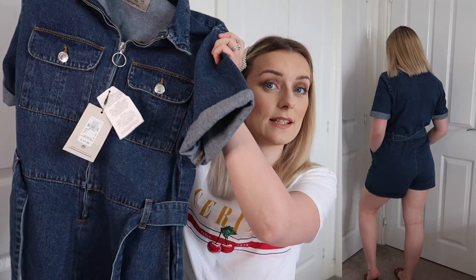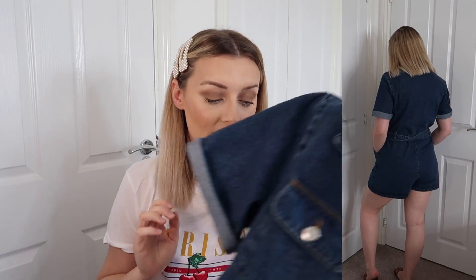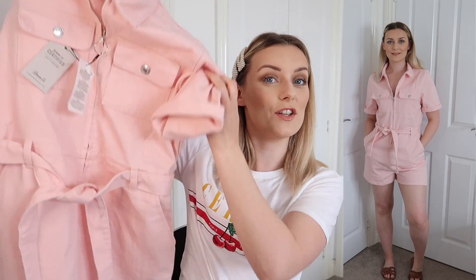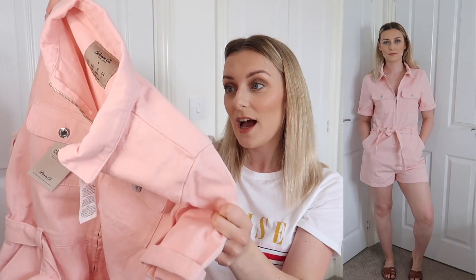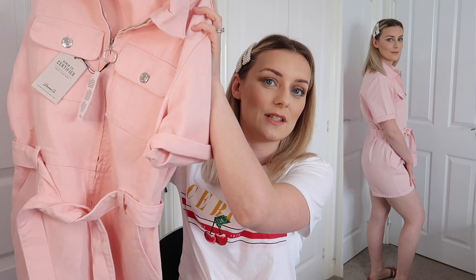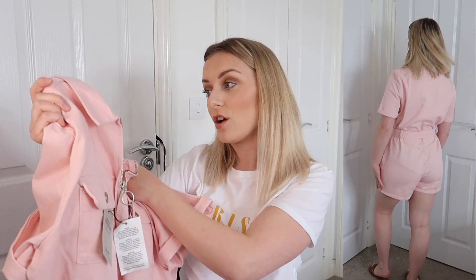I really like that you can tie it at the waist. I spotted next to it a baby pink version of the same playsuit — I just think the colour is really cute and pretty, but whether I can pull it off I'm not sure. Let me know in the comments what you think! I got it in a 12 and it was also £17.